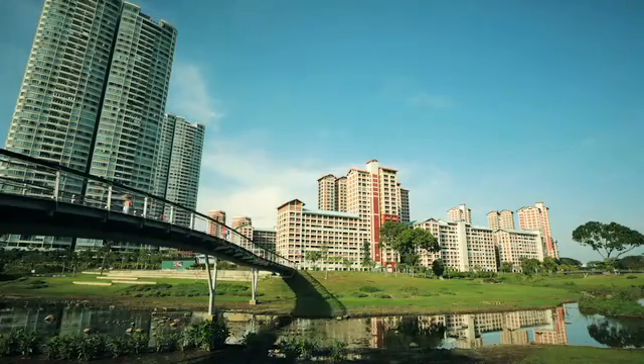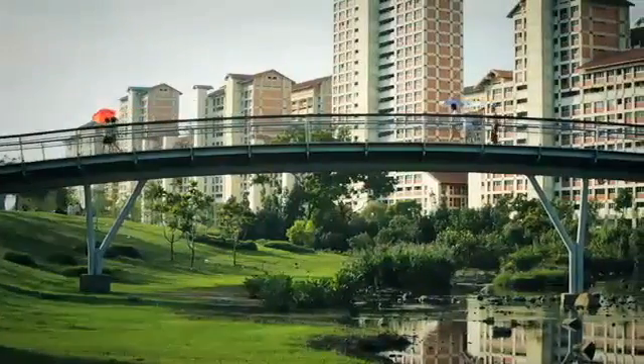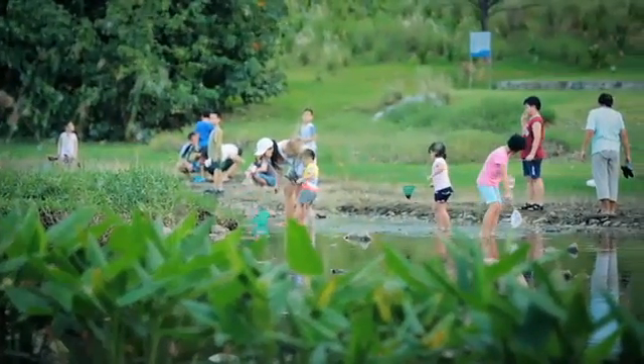How can you design here in Asia a more modern park which is more environmental friendly, more sustainable, which gives space for different generations?